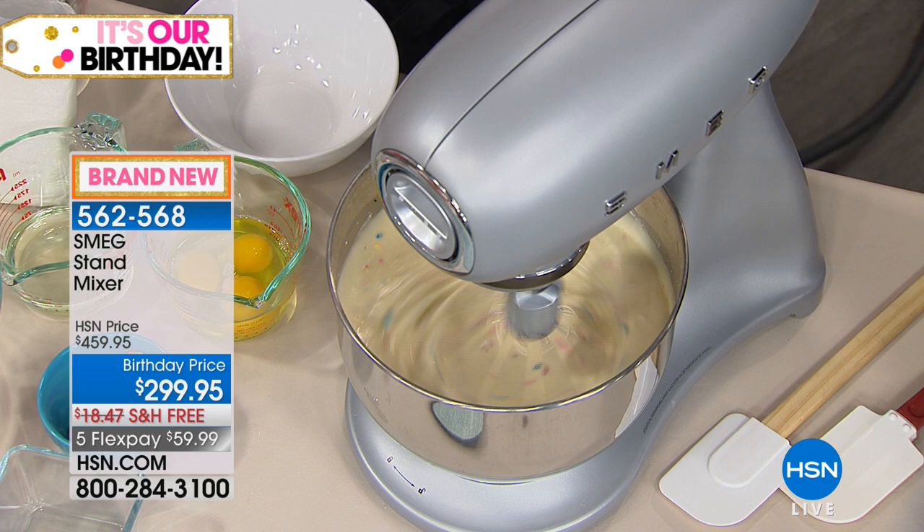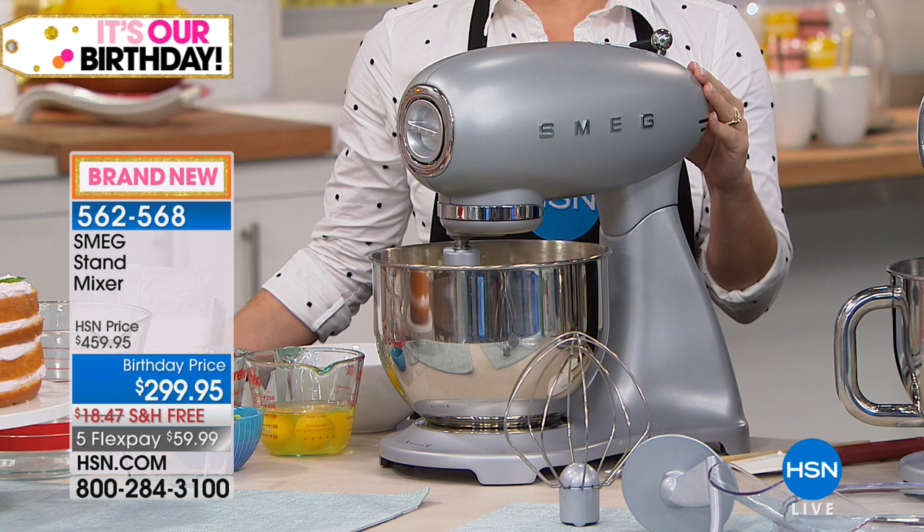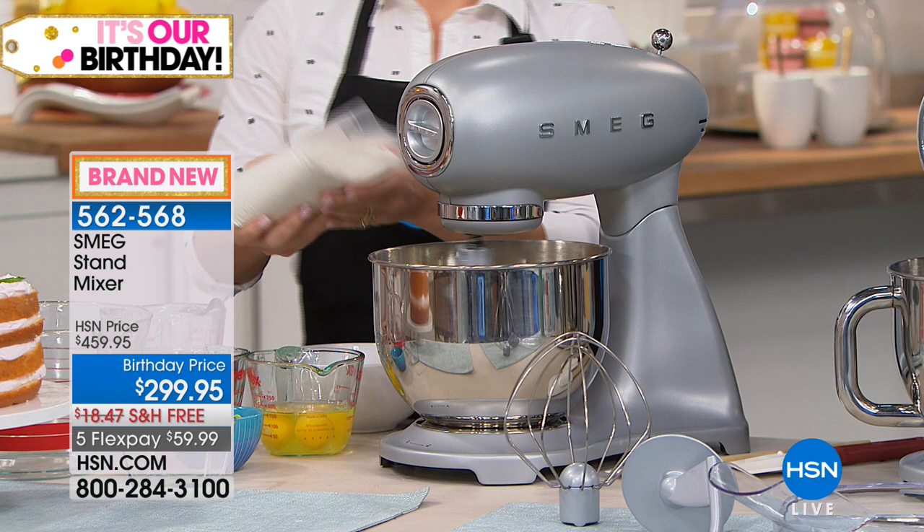Smeg is such a premier luxury brand. You can only find this at the high-end kitchen and gourmet stores around the country — everywhere else it's $469. Not today here at HSN. You're getting yours for $299 and change. We have free shipping, we have five FlexPay, and this is the only day you're going to get a price break from Smeg.